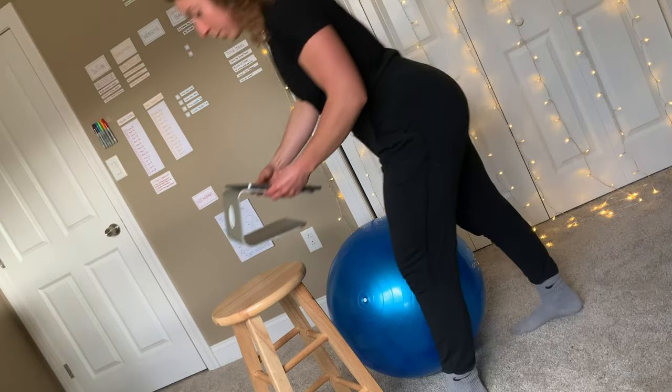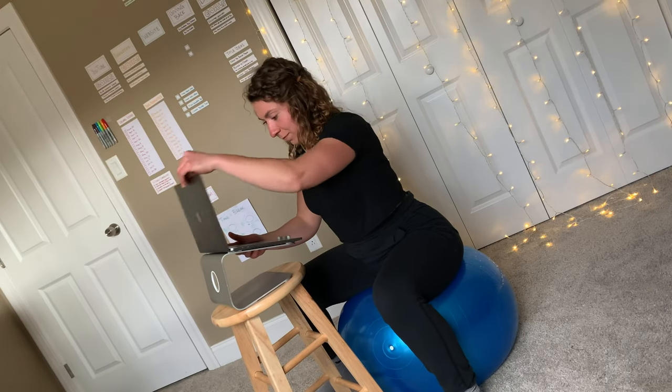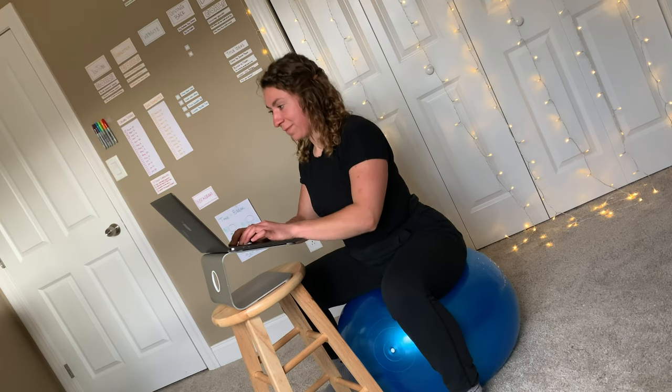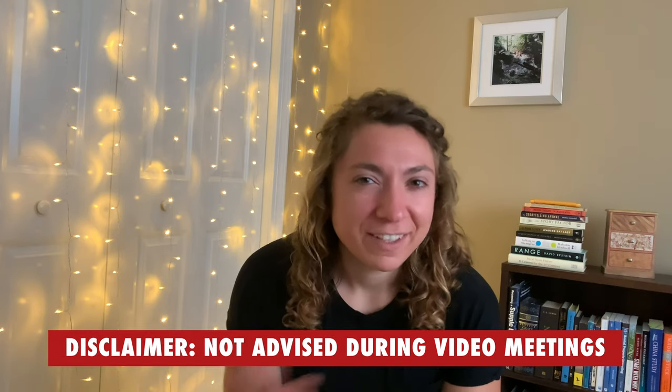Now it's time for my absolute favorite position. The last thing I bought — which a lot of you might already have — is an exercise ball. What I do is take the inclined laptop stand, put the exercise ball under it, and basically it lets me bounce a little while I'm working. I know it looks really weird, but this is such a game changer. Anytime I start to feel a little drowsy or fatigued, I just switch to this setup and suddenly I get reinvigorated. One heads-up: when I first started doing this, I was on a video call and my coworkers noticed I was bouncing — so when you first start using this, maybe ditch it when you get on video calls.